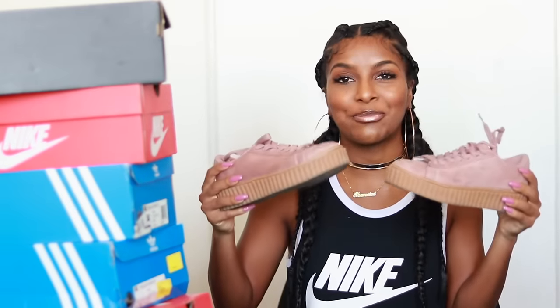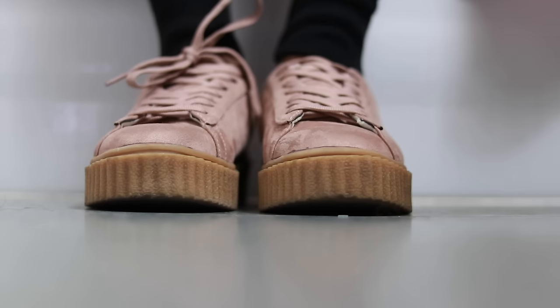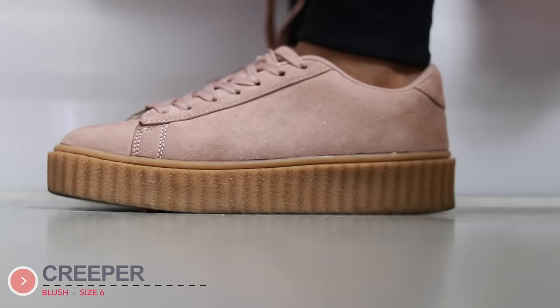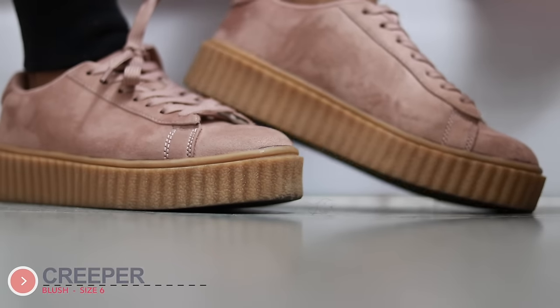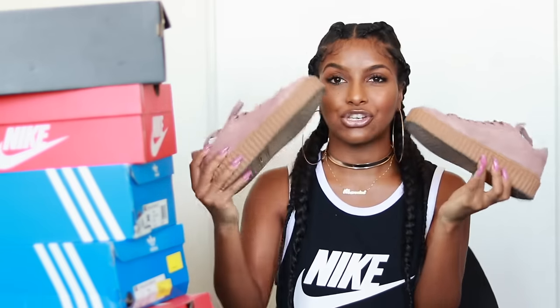I've also been loving the Creepers, but these aren't really the real Creepers — I got these from Go Jane. I did get a lot of questions about them when I wore them in one of my pictures. They're like a pinky color with a brown bottom, which I think looks really good. The only thing about these creeper-type shoes is that they make your foot look so big. These are actually a size 6 but they look like a 9.